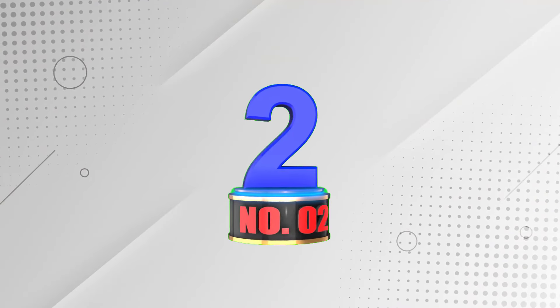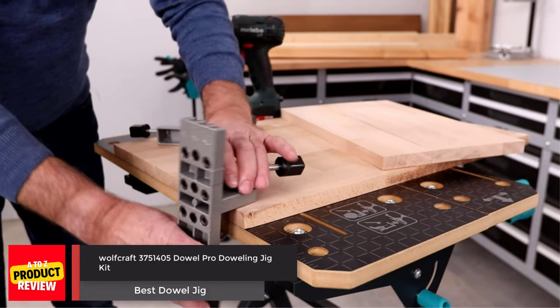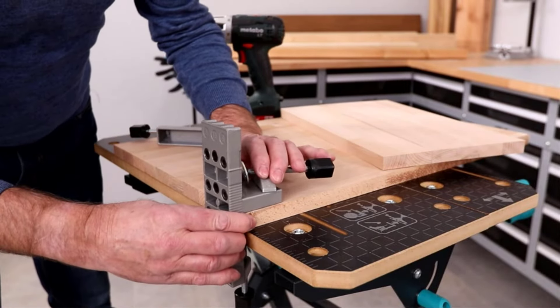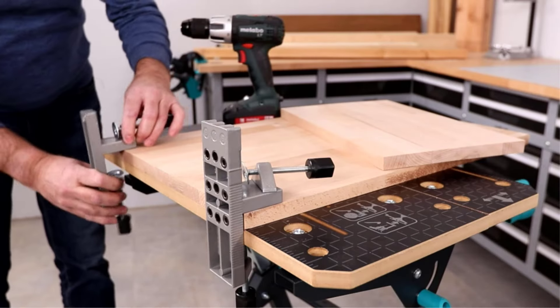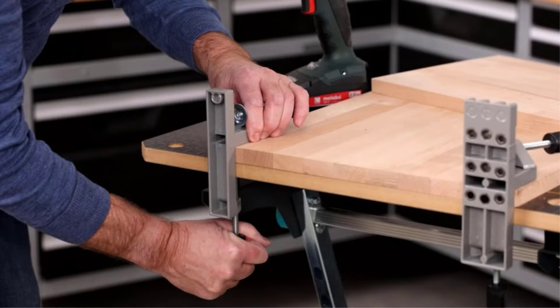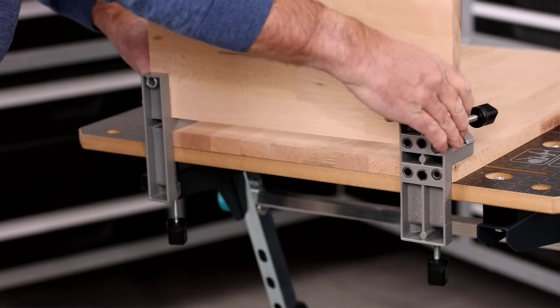Number 2: Wolfcraft 3,751,405 Dowel Pro Doweling Jig Kit. Wolfcraft has been in the tool and equipment industry for over 70 years and has lived up to their name. This dowel jig enables the user to drill, clamp, and dowel two parts together without any marking or measuring.